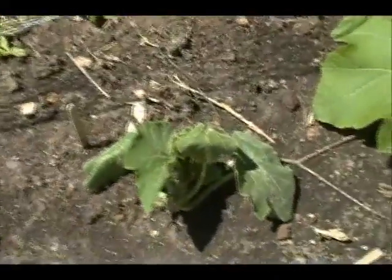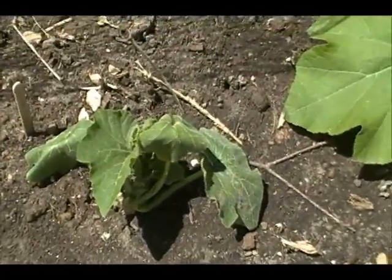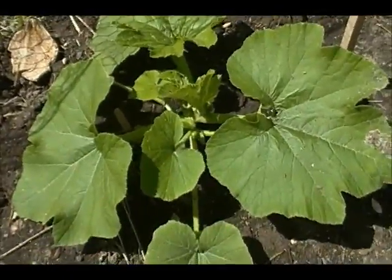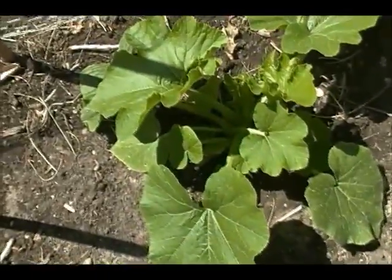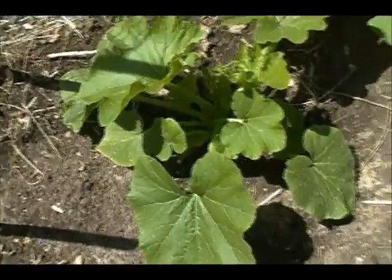Over here is the Racer Plus that got the short end of the stick — something happened with the roots, so it's probably not going to make it. But look at this one — that's a huge one. And over here, another huge root. I think this is a Racer Plus — yeah it is, Racer Plus.